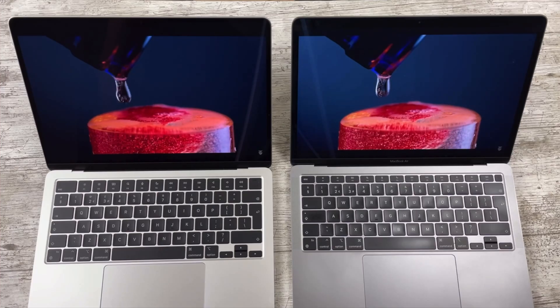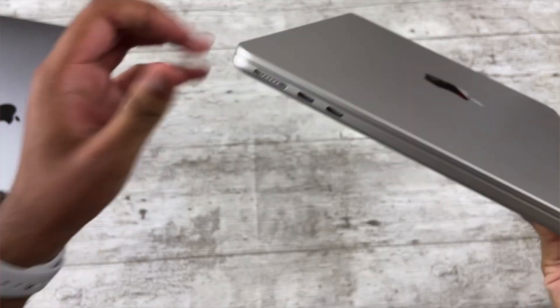Wi-Fi and Bluetooth-wise, the M4 Air supports the newer Wi-Fi 6E and Bluetooth 5.3 standards, but speeds and connectivity are about the same in my testing. Coming to ports, the big upgrade with the M4 MacBook Air is MagSafe — right now with the M1 I only have two USB-C ports, so if one is used for charging I only have one for peripherals. With the M4, I can charge separately via MagSafe and use both Thunderbolt 4 ports for peripherals, which is very handy.